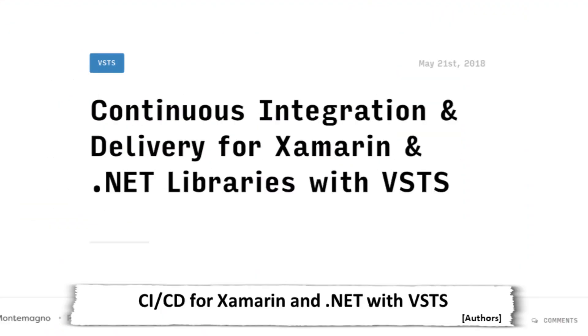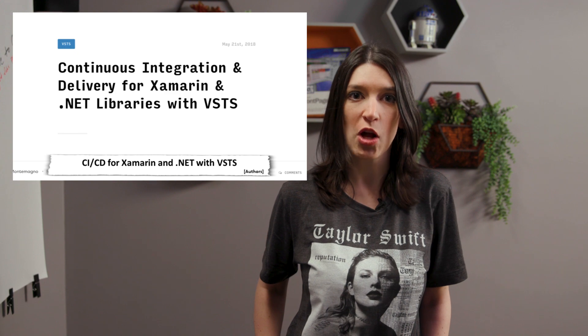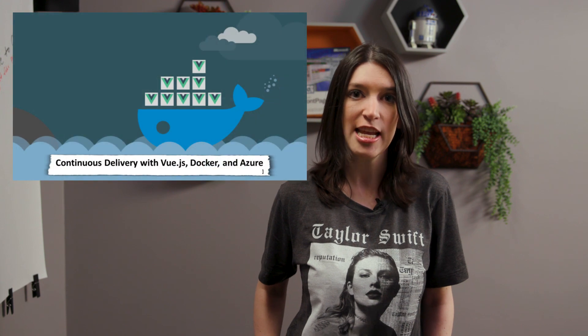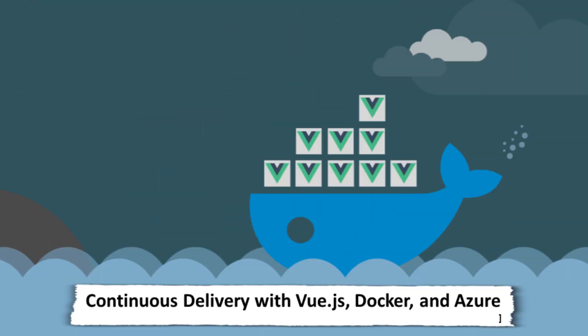In Xamarin tutorial news, our friend James Montemagno has a great guide for setting up continuous integration and delivery for Xamarin and .NET libraries using VSTS. And if that's not enough CI/CD goodness, our own Burke Holland of Five Things fame has a great blog post showing off how he did CI/CD using Azure, Vue, and Docker when setting up the VS Code Can Do That dot com website. If you're curious about the wonders of continuous delivery and what it can do for you, check out those posts.